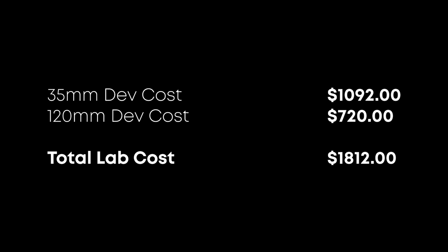Format does change prices, so I've broken it down as well. If I only got my 35mm film developed, it would have been $1,092 for those 91 rolls. My 68 rolls of 120 would have cost $720 to be scanned and developed. That's a lot of money I just don't have.